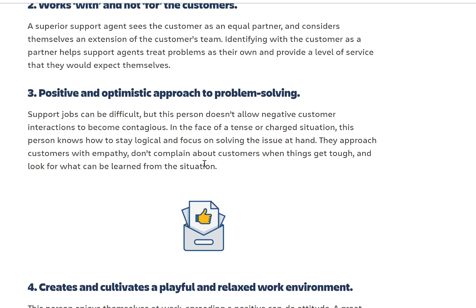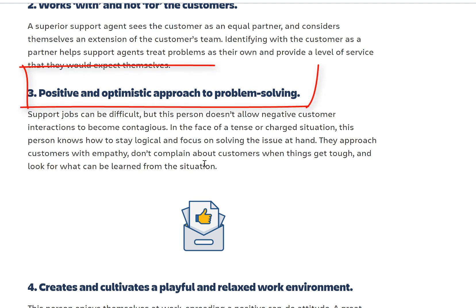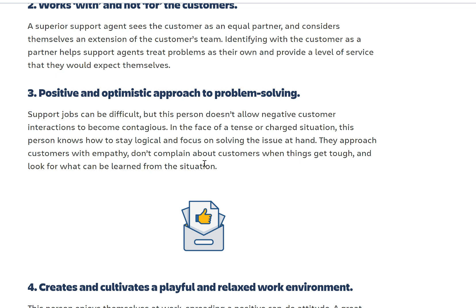Another trait: a positive and optimistic approach to problem solving. Support jobs can be difficult, but this person doesn't allow negative customer interactions to become contagious. In the face of tense or charged situations, this person knows how to stay logical and focus on solving the issue at hand. They approach customers with empathy, don't complain when things get tough, and look for what can be learned from the situation.